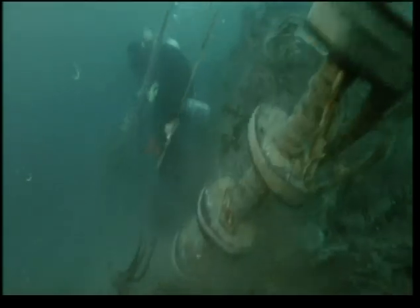Mark hits a problem. One of the ropes holding the net is made from wire, and it's beginning to blunt his knife. He has to quickly cut around the wire to free the rest of the net. A few final swipes, and at last the net is released.